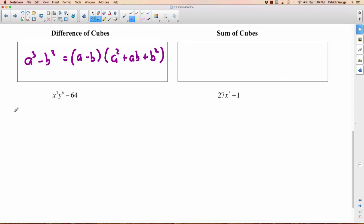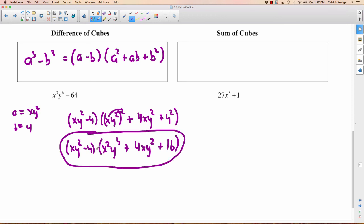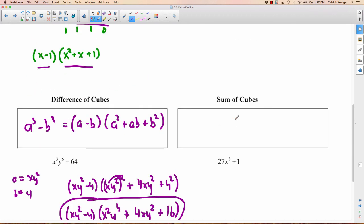Here's a difference of cubes: X cubed Y to the 6th minus 64. What's A and what's B? B is easy — what do you cube to get 64? You cube 4. What do you cube to get X cubed Y to the 6th? X and Y squared. So A is XY squared and B is 4. Plugging into the formula: A minus B is XY squared minus 4, times A squared which is XY squared all squared, plus AB which is 4 times XY squared, plus B squared which is 4 squared. Simplifying: XY squared minus 4, times X squared Y to the fourth, plus 4XY squared, plus 16. It looks more complicated than the original, but it's useful in calculus for limits.